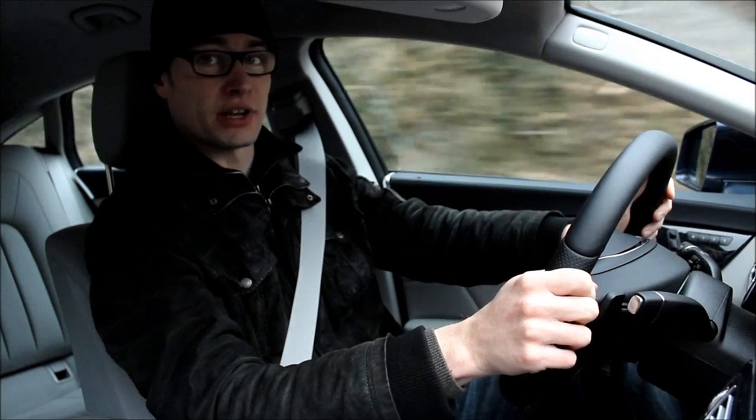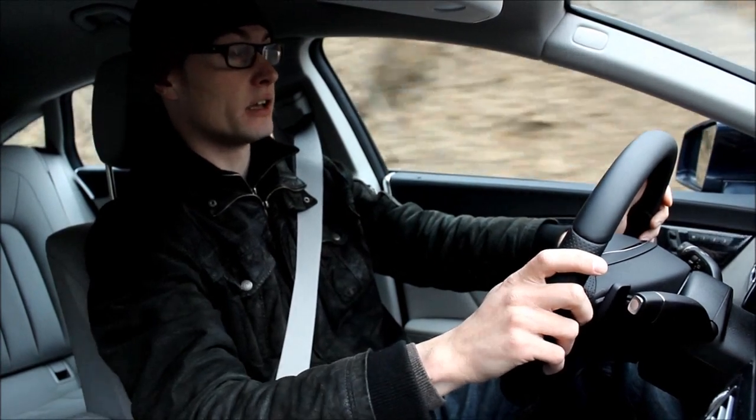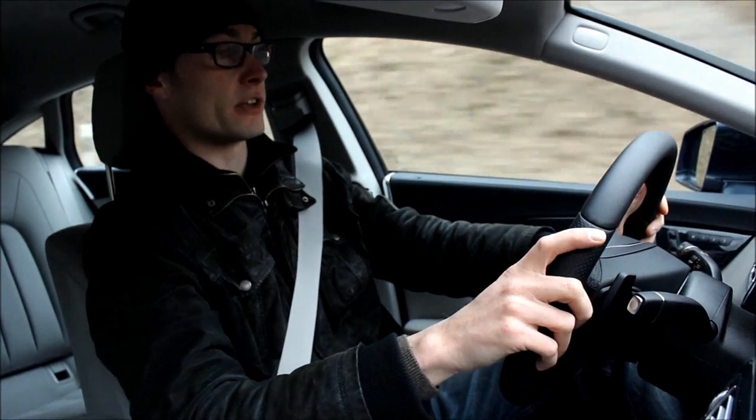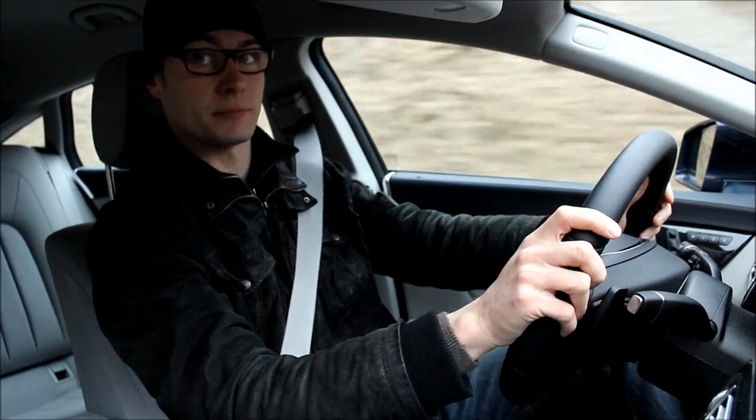I admire Mercedes for their bravery to bring their concept cars on the road and to create new classes of automobiles with that. I think they've just done a great job over the last years and this is one of the greatest examples for that.